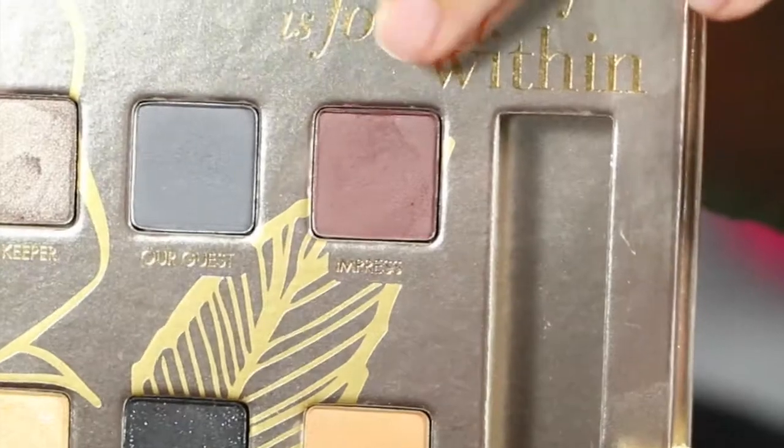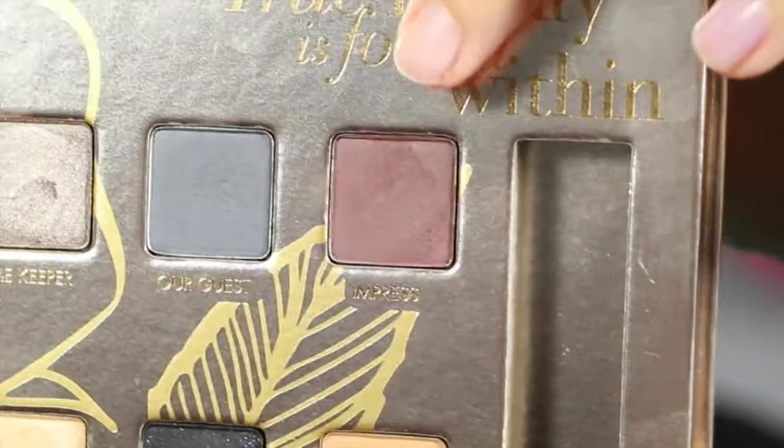So now that I did my crease, I'm just going to go in with a little darker tone. I'm going to go in with Impress — it's this really pretty brown color. And I'm just going to put that in my crease as well, kind of on the outer edge, just lightly, to give something for that blue to go on to.